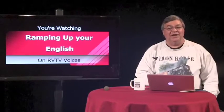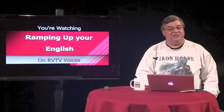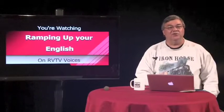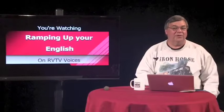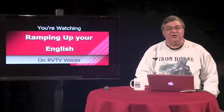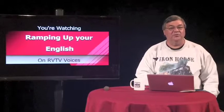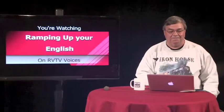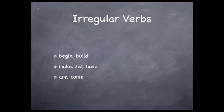You have probably discovered by now that English often breaks its own rules. Like many other languages, in English some of the most often used verbs form the past tense in other ways. Let's look at these present tense verbs that were used in the past tense in the video clip: begin, build, make, set, have, are, and come. People in the early stages of learning English will treat these like regular verbs, but they soon notice that they don't sound right.